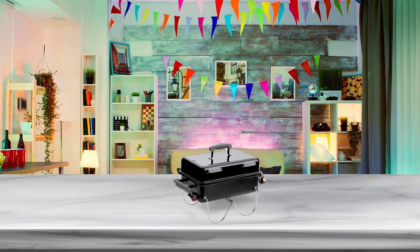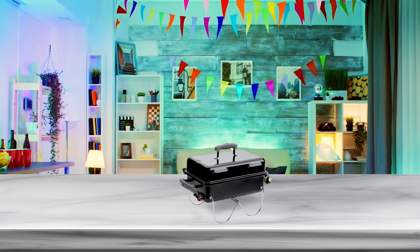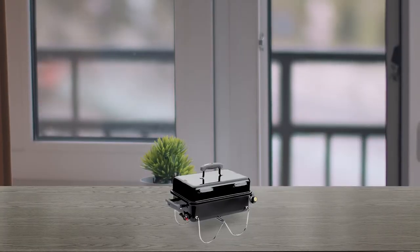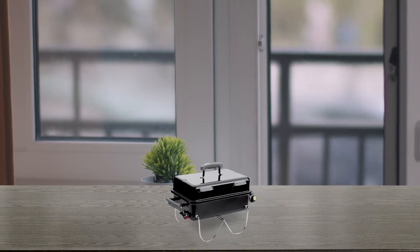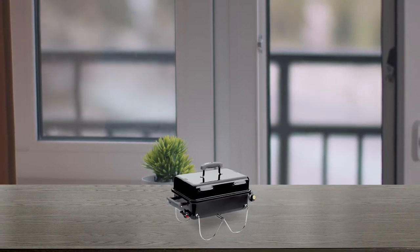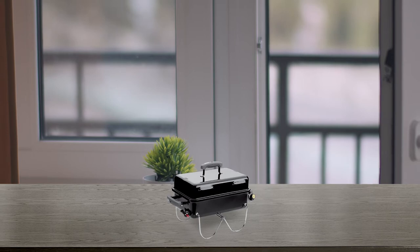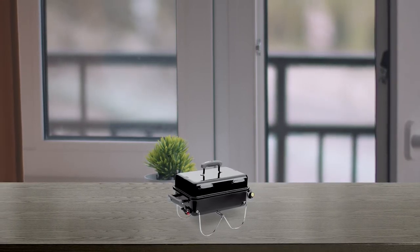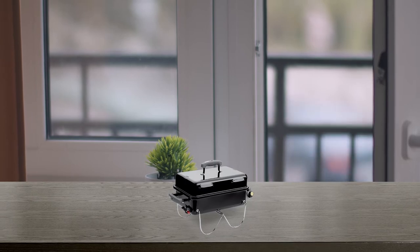The gas grill is a perfect example of a portable device that is ideal for camping. It is relatively small in size. Still, the device features a 160 square inch cooking area. This is great for a smaller group of people who come together at a camping site.